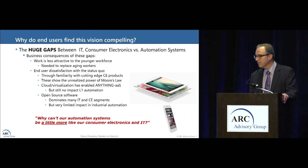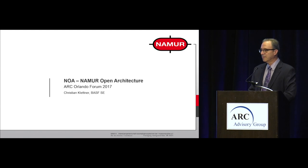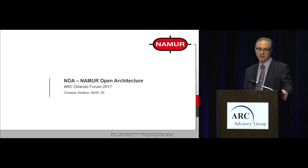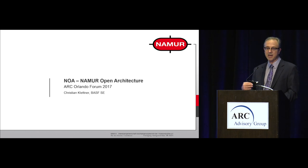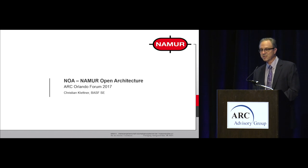I'd like to introduce our first speaker, Christian Kletner. Christian Kletner is from BASF Ludwigshafen — if you have not been to the plant, it is probably the largest and most integrated chemical plant in the world, and a spectacle you won't forget. Christian will be representing a presentation given at the NAMUR annual meeting last November, and he was kind enough to come over from Germany to revise and present it to us. Christian Kletner, BASF.